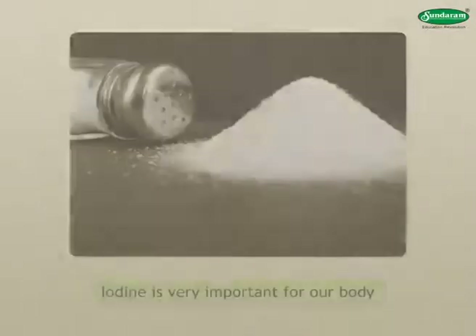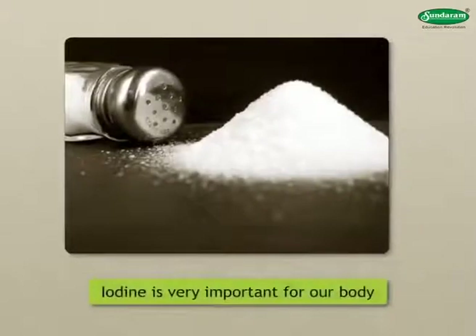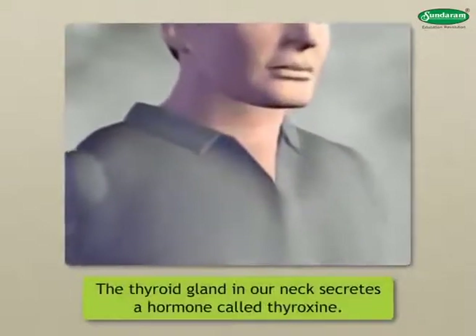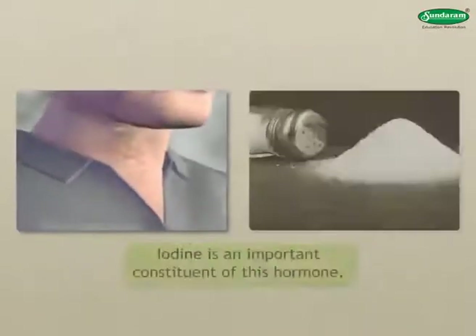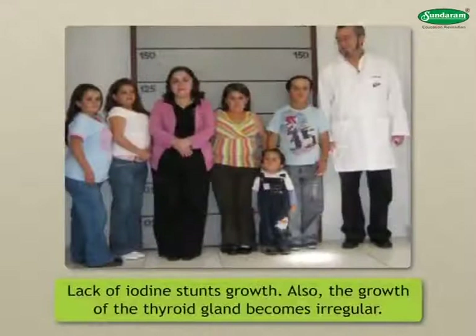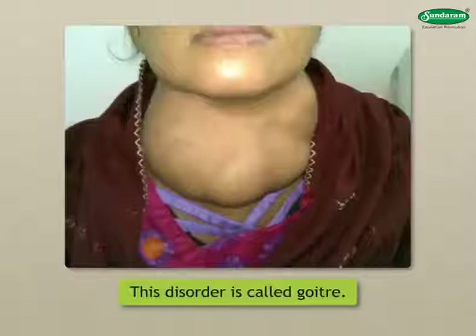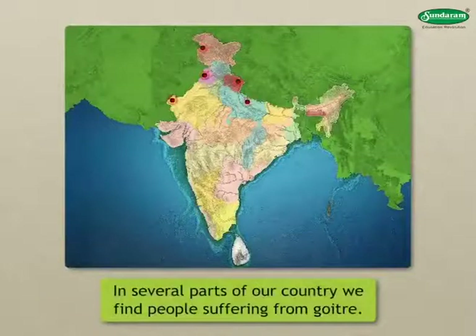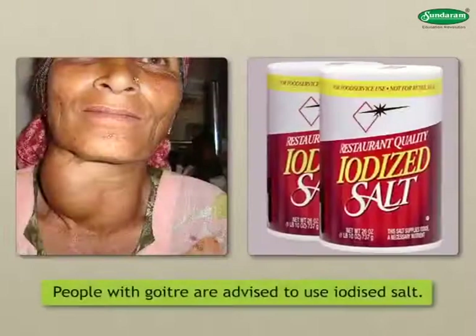Deficiency of Iodine: Iodine is very important for our body. The thyroid gland in our neck secretes a hormone called thyroxine. Iodine is an important constituent of this hormone. Lack of iodine stunts growth. Also, the growth of the thyroid gland becomes irregular. This disorder is called goiter. In several parts of our country, people suffer from goiter. People with goiter are advised to use iodized salt.